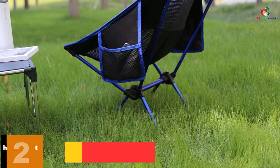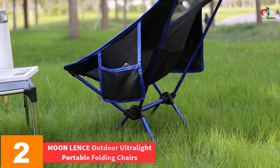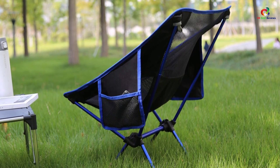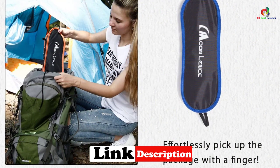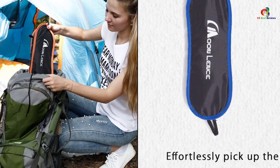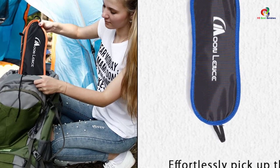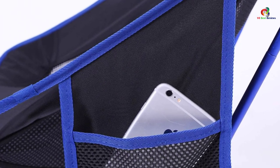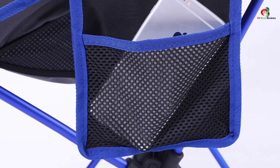At number two, we have the Moon Lence Outdoor Ultralight Portable Folding Chair. Sitting on these chairs is one thing — cleaning and restoring them to their original perfect state is yet another. Fewer seats are alive to that fact, but you have a worthy companion in this chair. Of all that is in existence, it is the easiest to clean. The chair is also easier to set up and deploy. Throughout its construction are a foldable mesh and metal poles, making the chair more comfortable to sit on for longer.